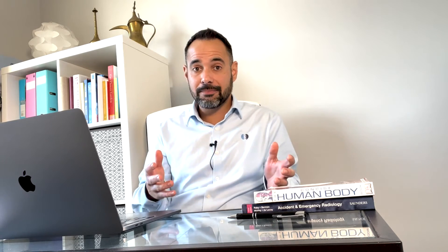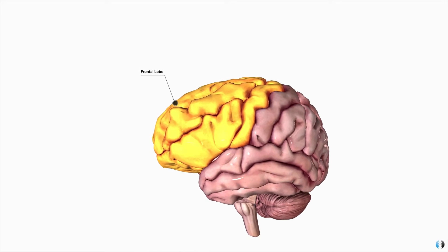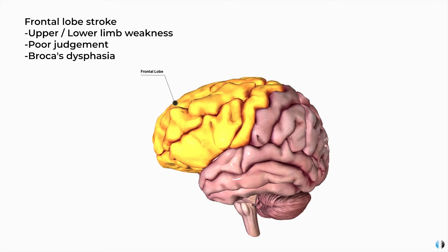With those different types of stroke in mind, it's important to mention that your patient may present with any form of symptoms of a stroke depending on where in the brain the stroke has occurred. For example, if your patient has had a stroke in the frontal lobe, you may find that they have symptoms such as upper limb or lower limb weakness, poor judgment, or Broca's dysphasia — also known as expressive dysphasia — which is where your patient may have difficulty in forming speech.